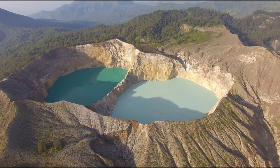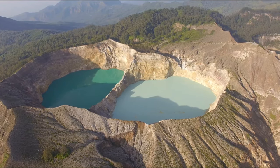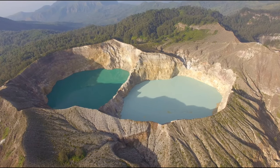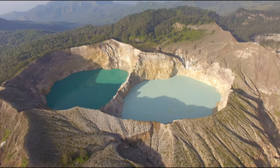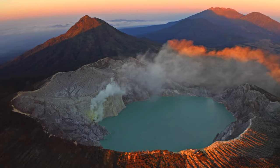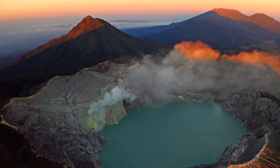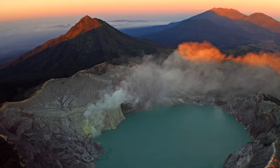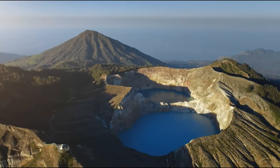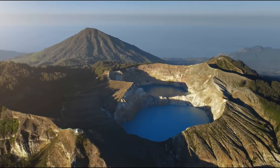Tiwu Koq Fai Nuwa Muri, the lake of young men and maidens, is typically green. Tiwu Ata Polo, the bewitched or enchanted lake, is frequently reddish-brown, and Tiwu Ata Bupu, the lake of old people, is usually blue. Kelimutu is a well-liked vacation spot and a very spiritual location for the locals, who think the lake's ever-changing colors represent the resting place of departed souls. Kelimutu Lakes' surreal experience and ethereal splendor make it one of Indonesia's most memorable natural attractions.